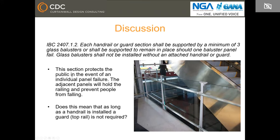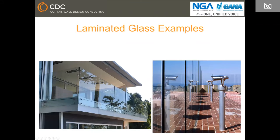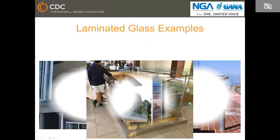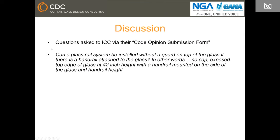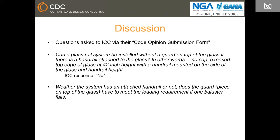There's a lot of debate about the top rail, so we asked ICC officials about the intent of the code through their code opinion submission form. The question was: can a glass rail system be installed without a guard on top of the glass if there is a handrail attached to the glass at handrail height? The response from ICC was no. A follow-up question asked whether the guard piece on top of the glass has to meet the loading requirement if one baluster fails, and the answer from ICC was yes.